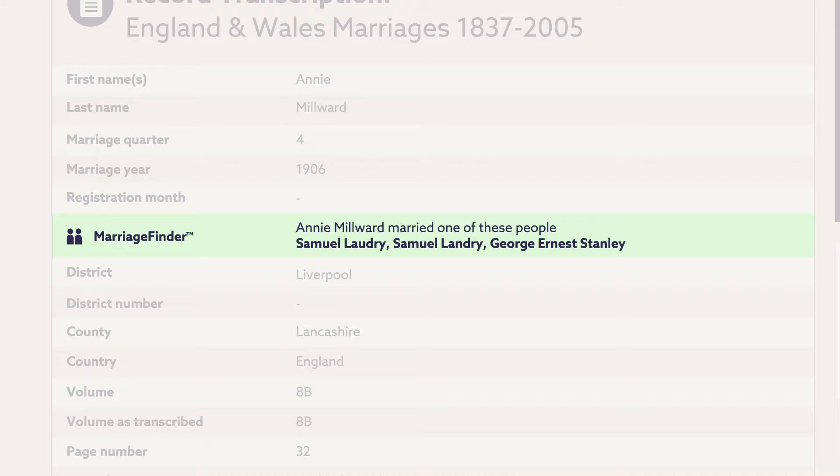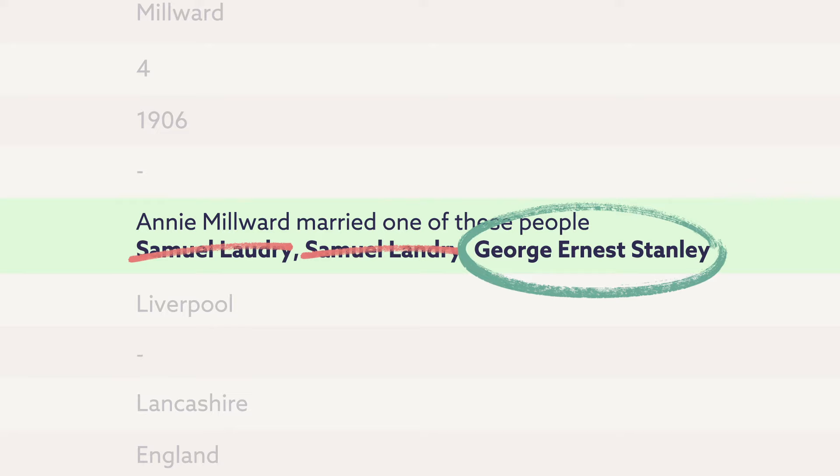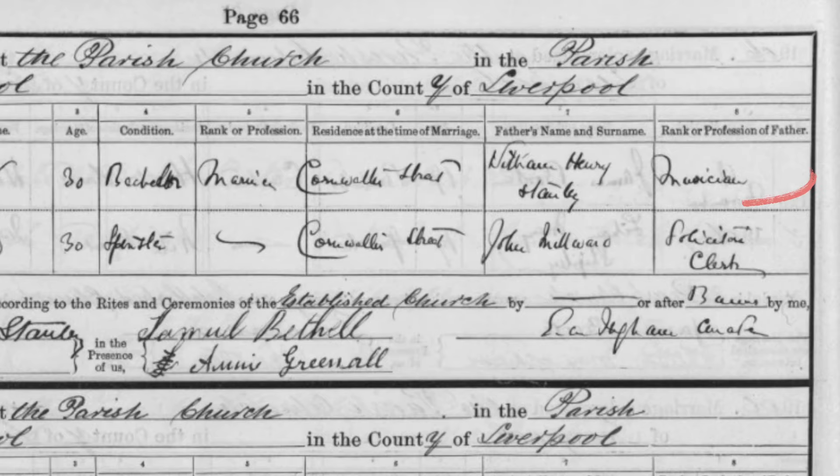Marriage Finder has brought up three potential spouses — that's not a hippie thing. It's because the Marriage Index doesn't list spouses, so Marriage Finder attempts to match those who married at the same time, in the same place, with the same volume and page numbers. And what's this? It looks like John Lennon's great-grandfather was a musician too. Perhaps your past really can shape your future.